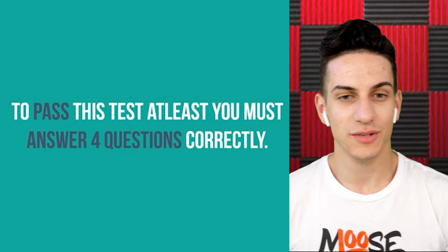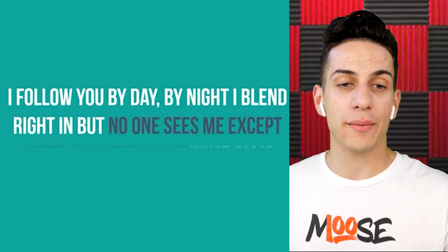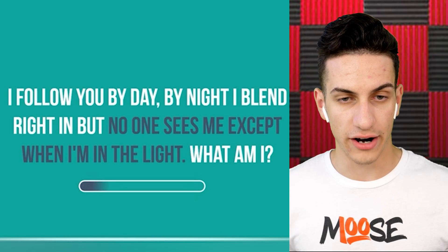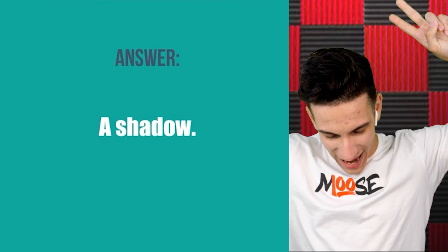Riddles that make you think — to pass the test you must answer at least four questions correctly. 'I follow you by day; by night I blend right in, but no one sees me except when I'm in the light. What am I?' A shadow! It follows you — we got it. I've heard this one before.